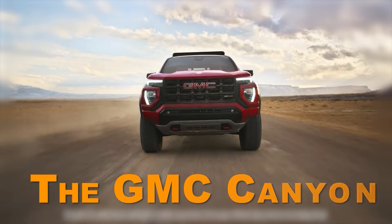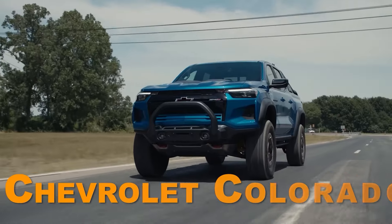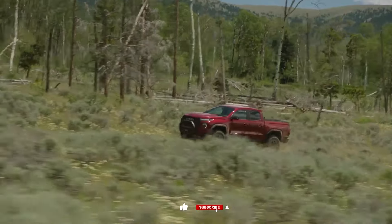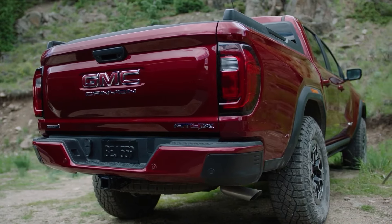The truth is this: the GMC Canyon would've been worth it if it weren't just a glorified trim lineup of the Chevy Colorado. A shame — truly a shame. GMC would've had it in the bag if they just made the Canyon a bit more comfort-oriented or maybe a bit more unique. Thanks for watching, and see you next time.